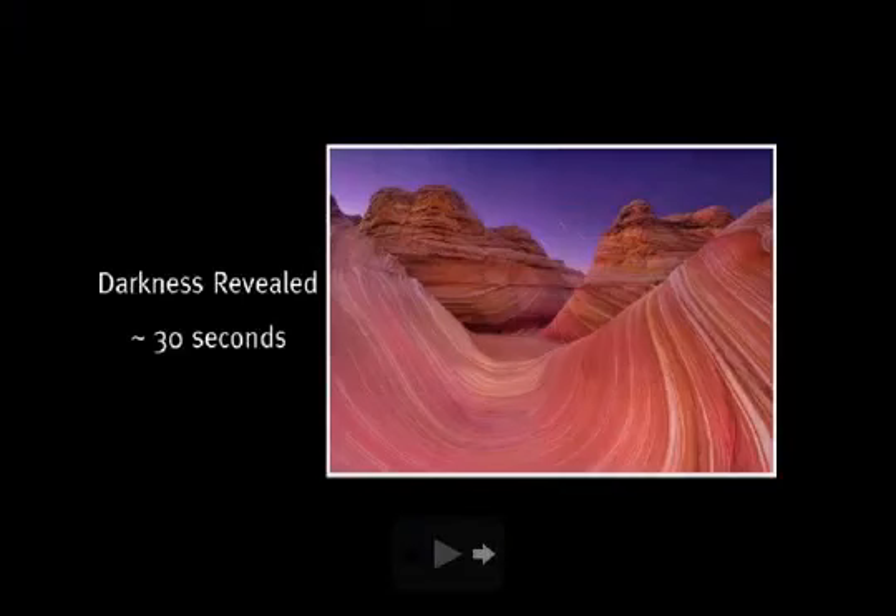On the subject of star trails, the trick to getting good round star trails is to use as wide an angle lens as possible and to be pointed as much due north as you can. I'll give some pointers on knowing which direction is north at night — whether by GPS with a compass or by the stars themselves.